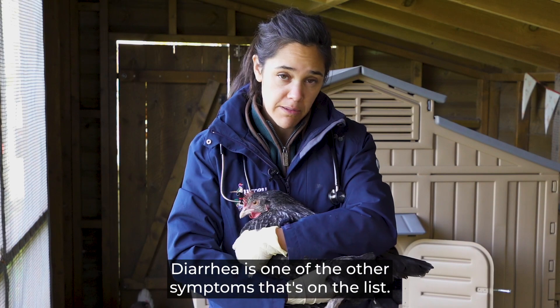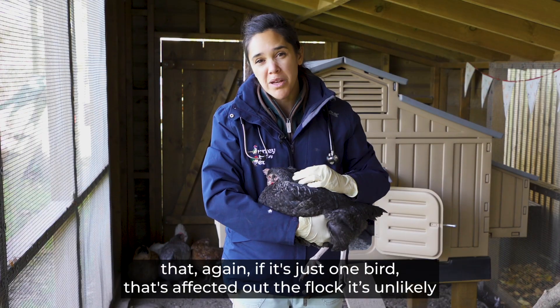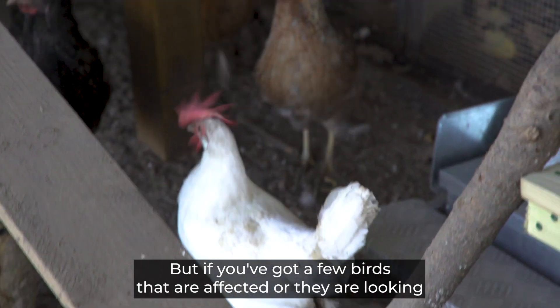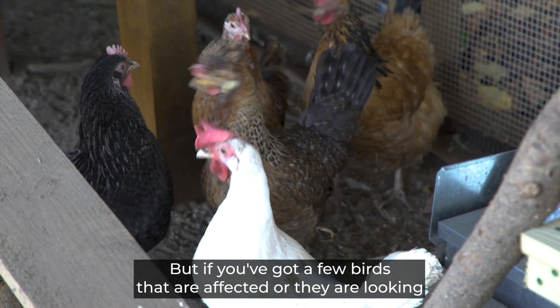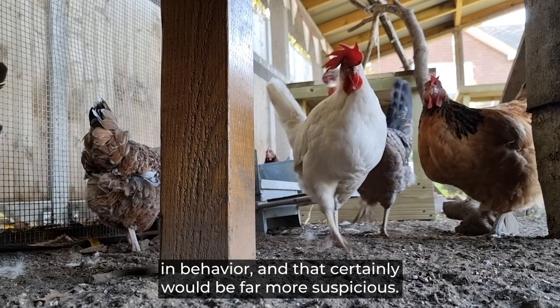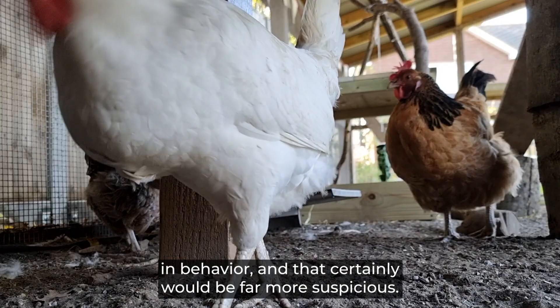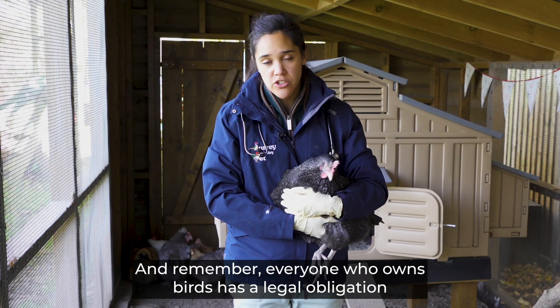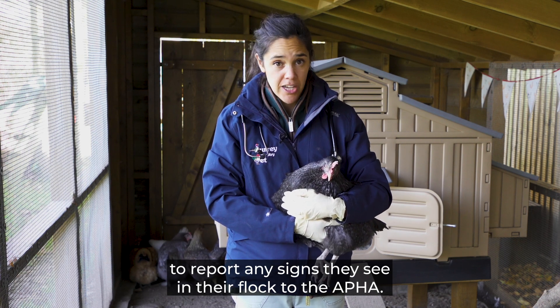Diarrhea is another symptom on the list. If just one bird is affected it's unlikely to be avian influenza, but if several birds are affected, they're looking sorry for themselves, and there are neurological symptoms or behavioural changes too, that would be far more suspicious. Remember, everyone who owns birds has a legal obligation to report any signs they see in their flock to the APHA.